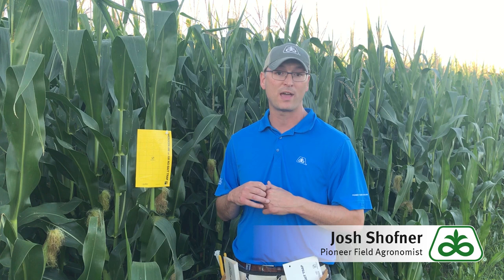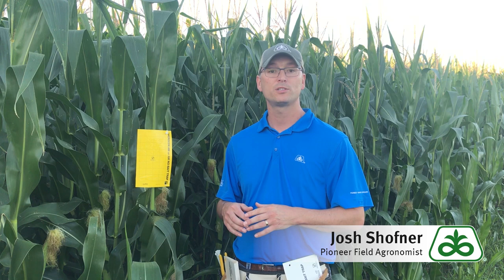In a high pressure situation we're going to really suggest that we rotate away from corn to try to break that cycle and bring that population down. If we're in the moderate range, we can certainly come back with corn on that field but we're going to want to utilize a good dual mode of action corn rootworm trait. If we're in the low range, we're going to suggest utilizing a trait, or in low pressure we can utilize a good granular soil applied insecticide.